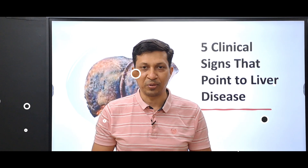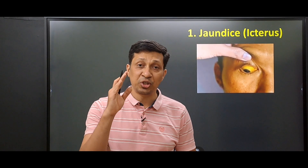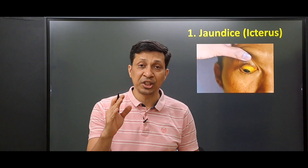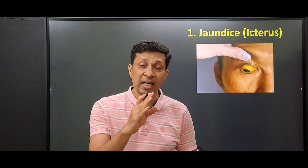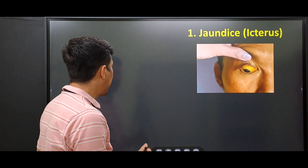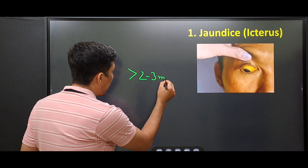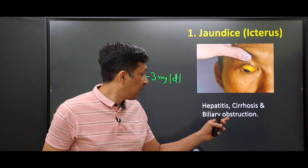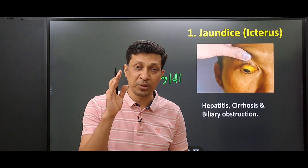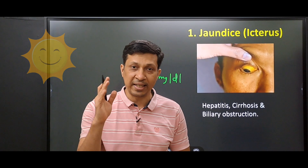Let's start the video. Yellowing of the sclera is often the first visible clue — it is called jaundice. Jaundice is the yellowish discoloration of skin, sclera, and mucous membrane. It is due to elevated levels of bilirubin, usually more than two to three milligrams per deciliter, and is seen in hepatitis, cirrhosis, and biliary obstruction. Always remember to check this in the presence of natural light.